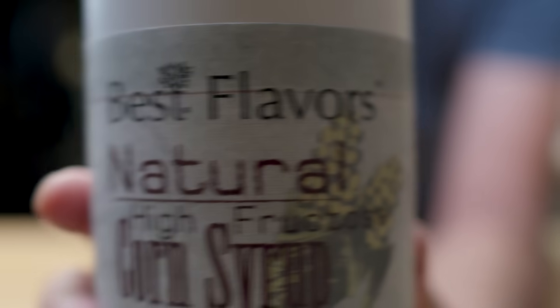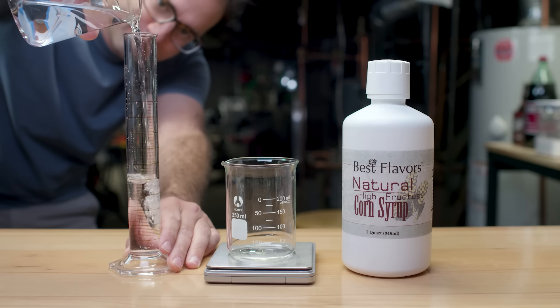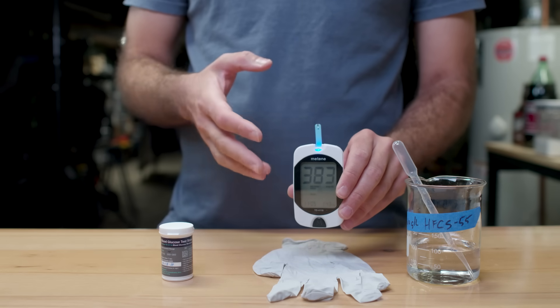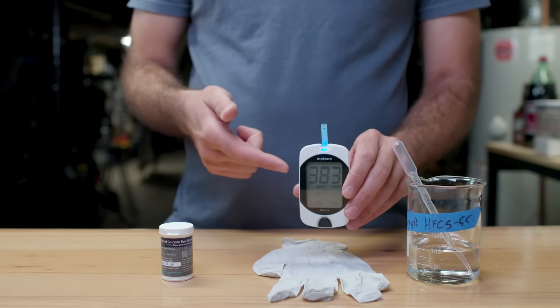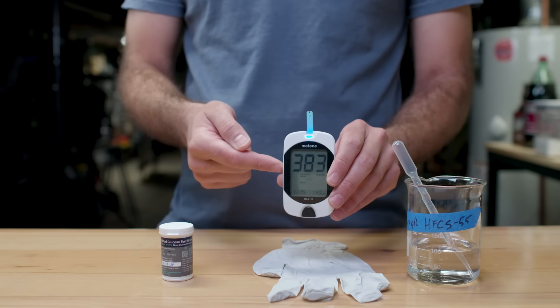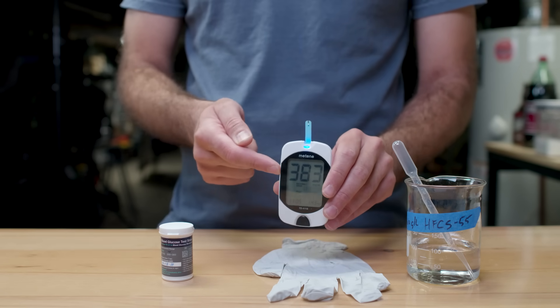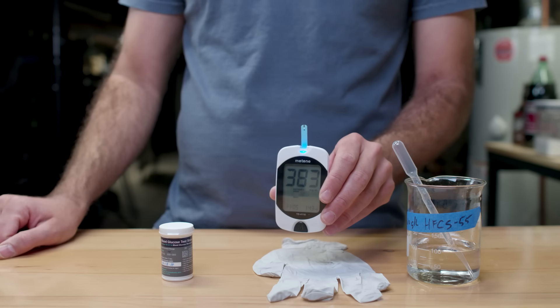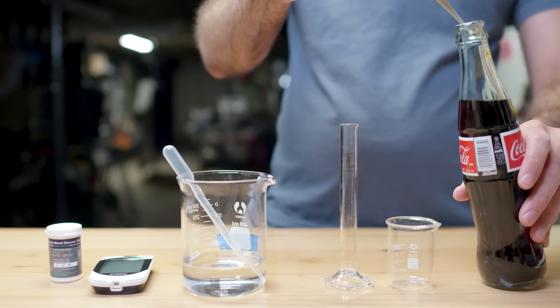Now I'm going to test this solution of high-fructose corn syrup, which contains about 42% glucose and about 55% fructose. As expected, the glucose monitor is working — we are getting a reading here for glucose. We expect that to be roughly 4.2 grams per liter, and this is coming out at 3.8 grams per liter glucose. This is actually not that far off.